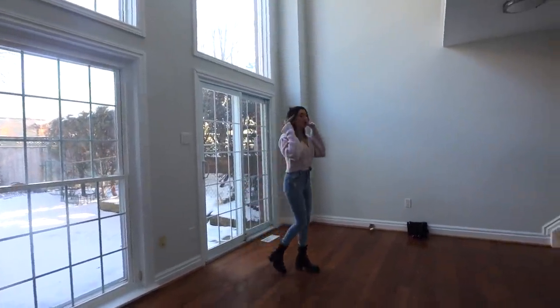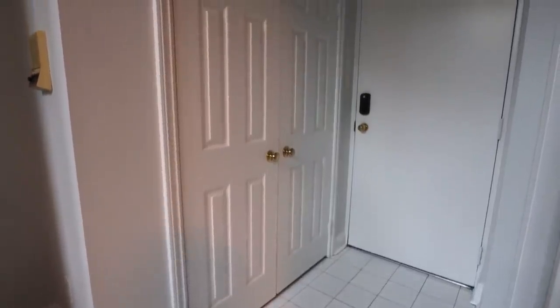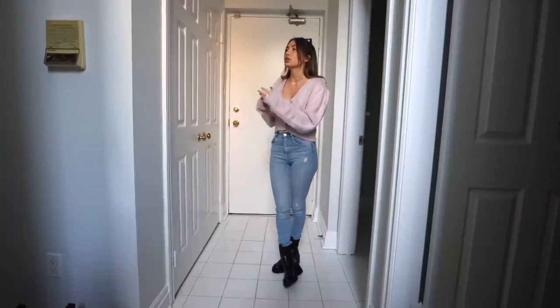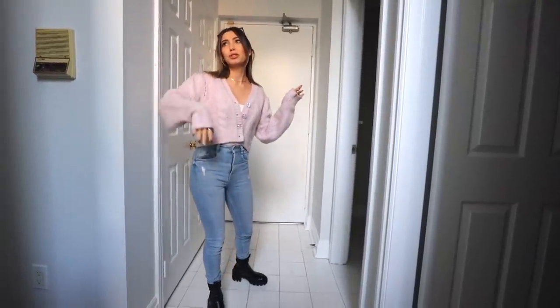And then the last little spot to show you would be the basement. So this is the garage entry. We have this entry closet here, which we will also do built-ins — I'll probably keep more of my bigger jackets down here. And then another intercom down here too. Then we have a little storage closet here.